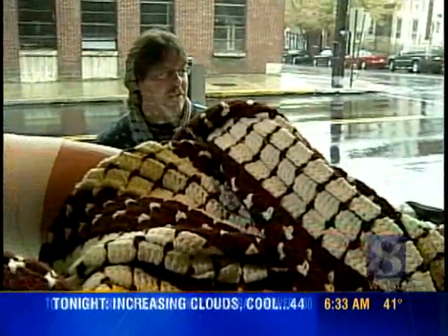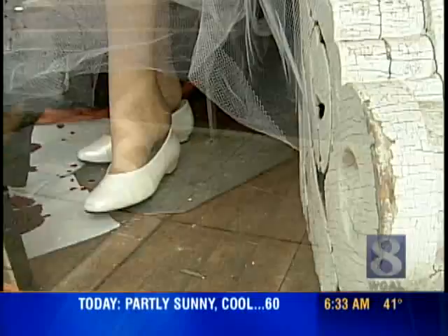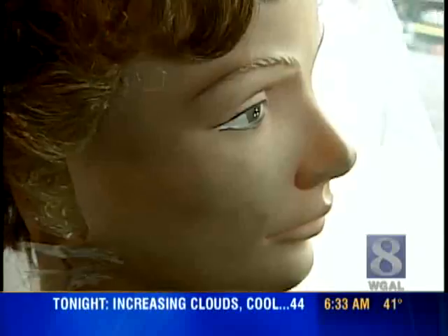Even in the rain, people stop to check out the window displays at Burning Bridge Antiques Market in Columbia. I get comments like, 'This is like going to New York to Saks.' Well, not exactly. Every October for the last five years, Lou Gerolami and his staff transform the store's eight windows into eight scenes from horror movies.